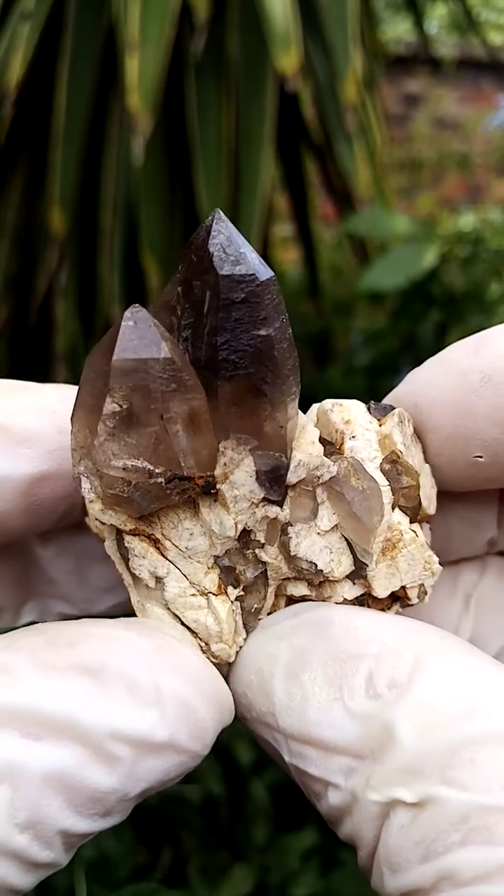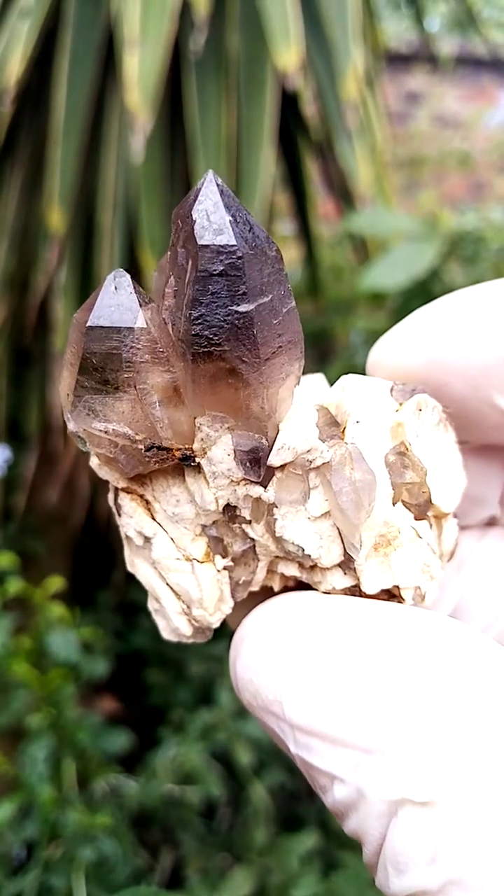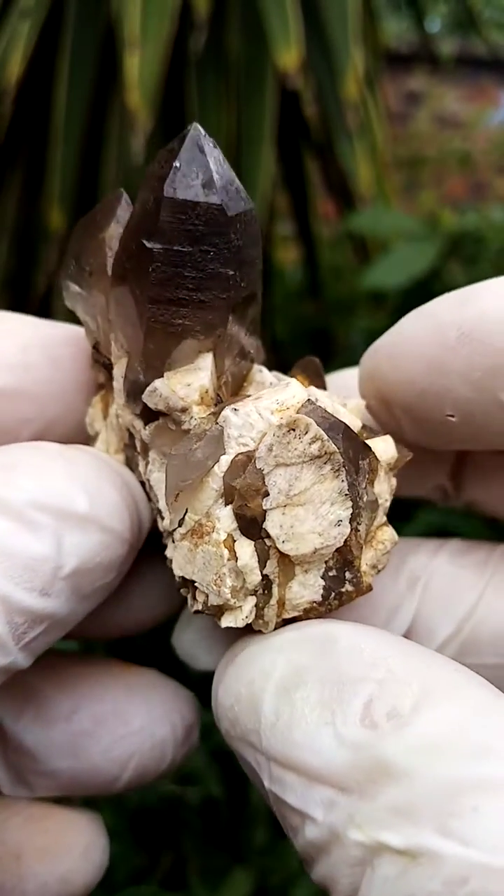All the way from the Zomba Plateau, Mount Molosa, Malawi. I know there's a similar deposit, I think in Canada, where you have similar mineralization, but these are really — the form is quite exquisite.